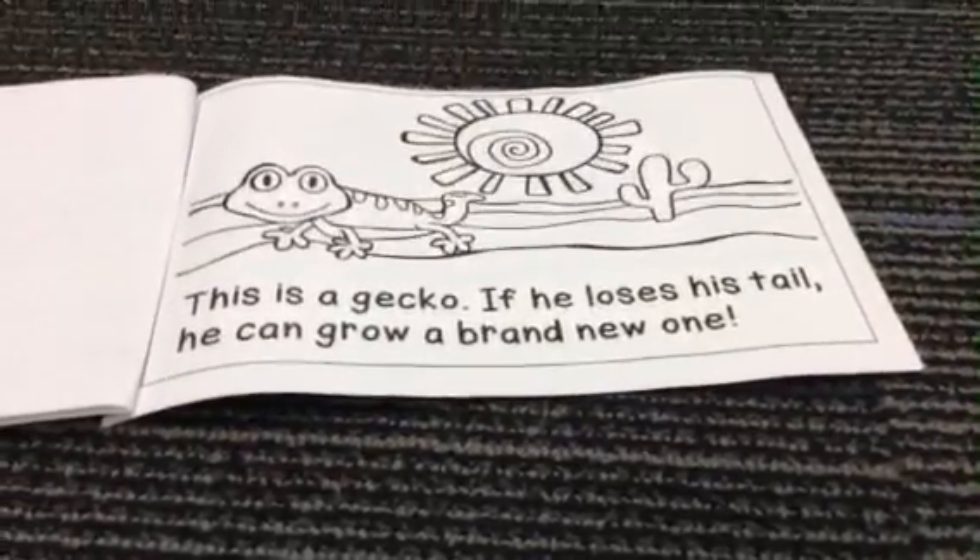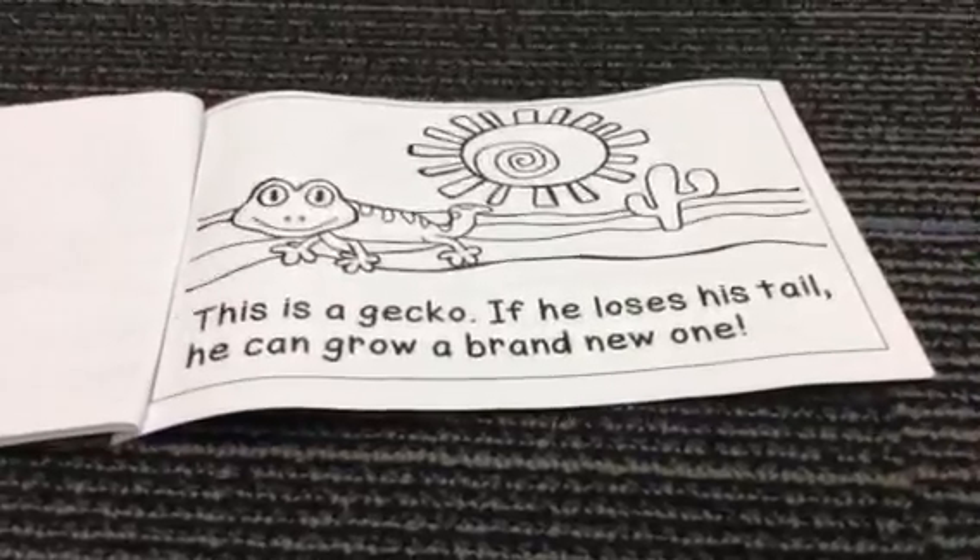This is a gecko. If he loses his tail, he can grow a brand new one.